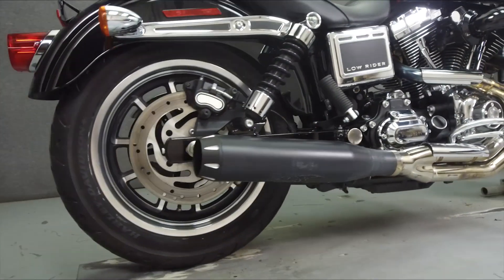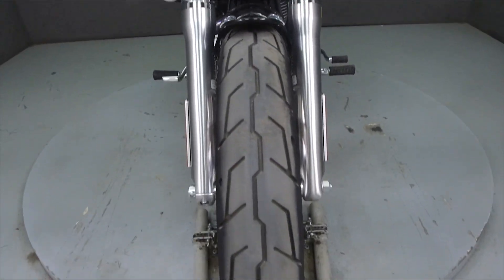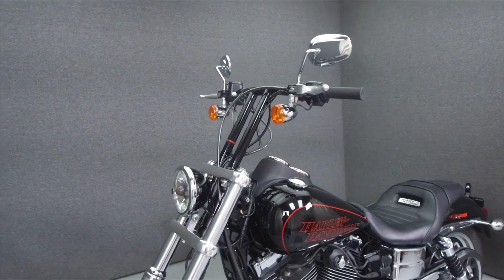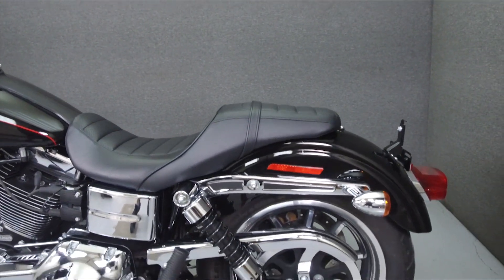Powered by a 103 cubic inch engine with a six-speed transmission, the Lowrider puts up 93 foot-pounds of torque at 3,500 RPM. It has a seat height of 26 inches and a dry weight of 644 pounds.